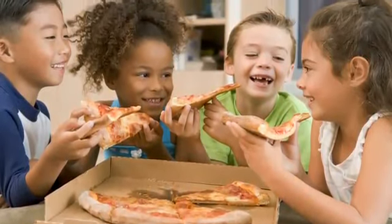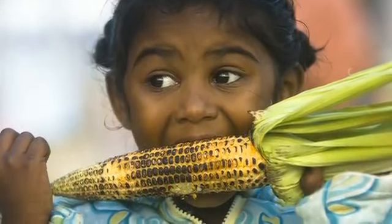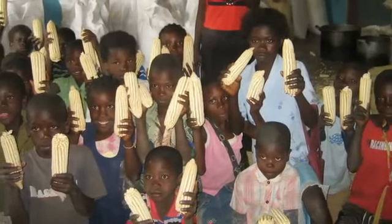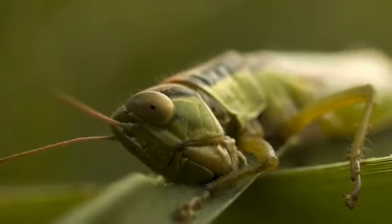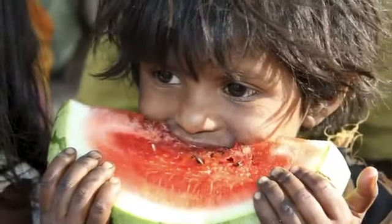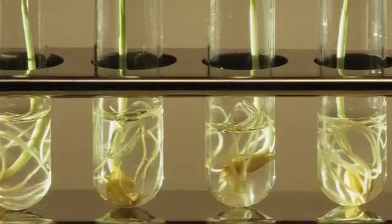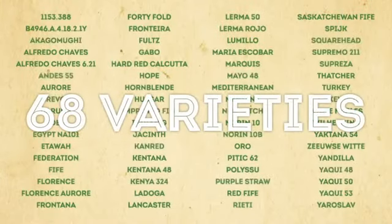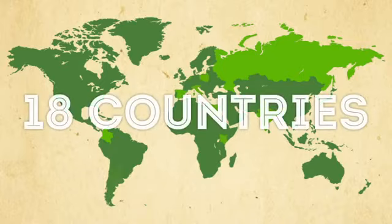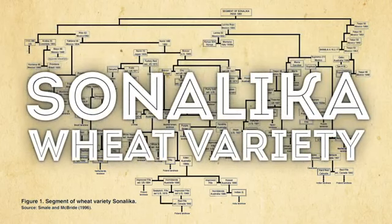That means selecting plants to have all the desirable characteristics farmers and consumers need. They must be high yielding, easy to harvest, resist pests and diseases, and have other needed qualities like good taste, the right size, and excellent nutrition. This job can be complicated and global in scope. For example, 68 varieties in land races coming from 18 countries can be found in just one pedigree segment of the Sonalika wheat variety.